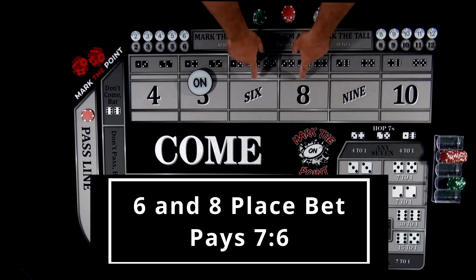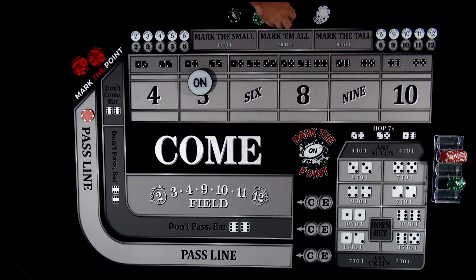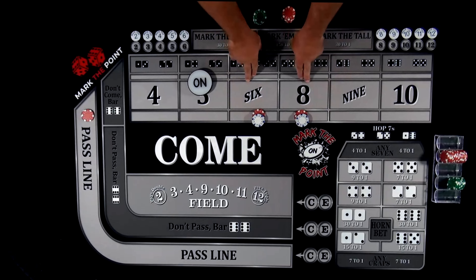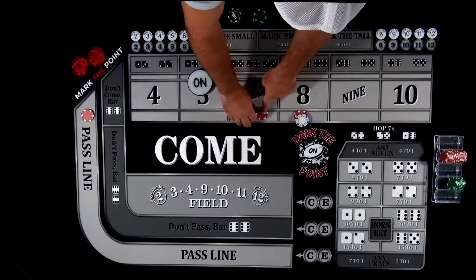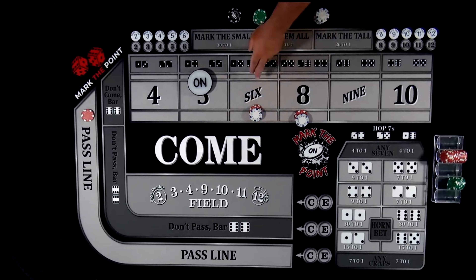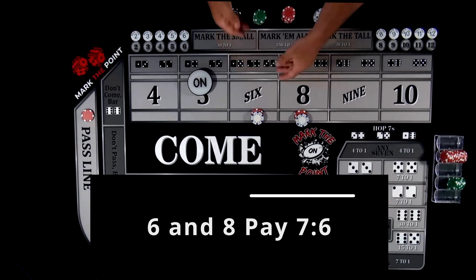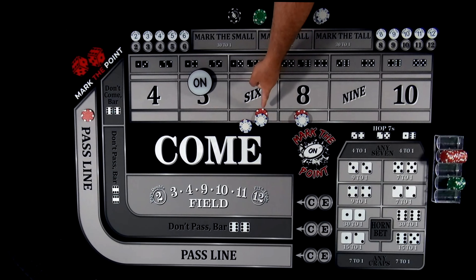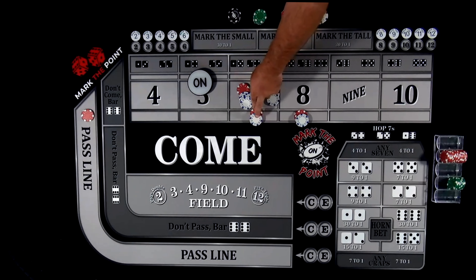Because it's a $10 table and these bets pay seven to six, the casino will require you to play these bets in $6 increments. So we're going to put these place bets at $12. If it's a $10 table, increments of six — six times two is $12, two unit sizes. This is how it pays out: for every $6, the casino will pay you $7. Because you have two units, it'll actually pay you $14 for that $12 bet.